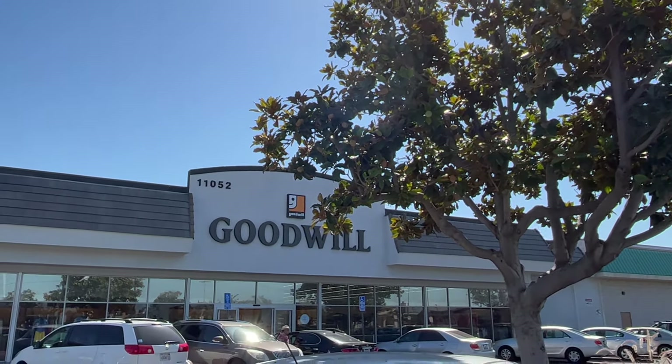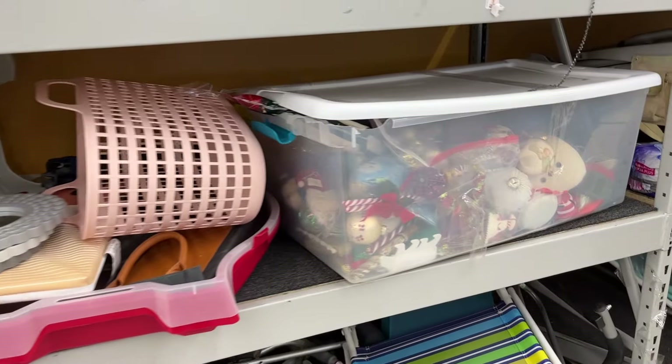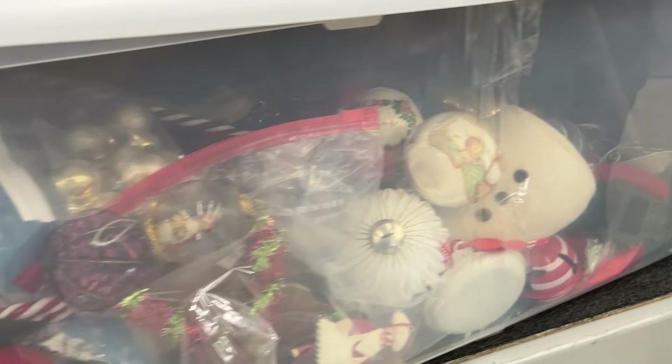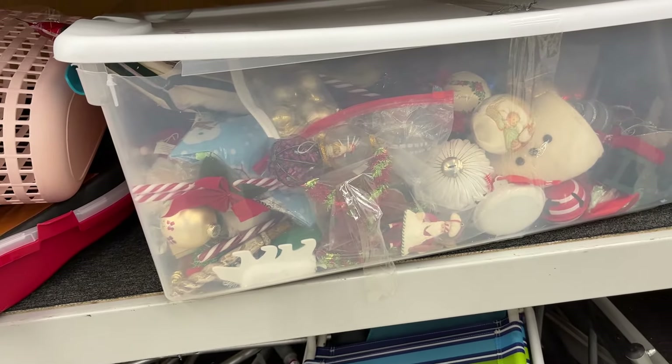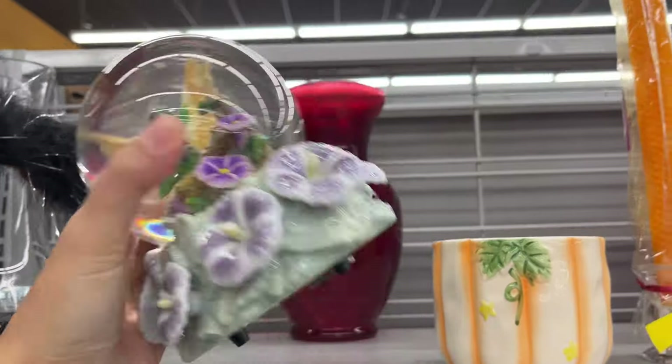Moving to the next Goodwill – the first thing I spot here is a large container full of Christmas decor priced at $22, and a hummingbird music box.